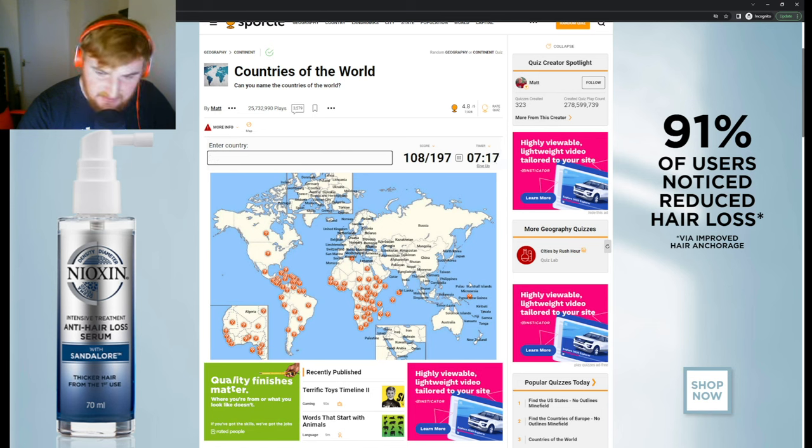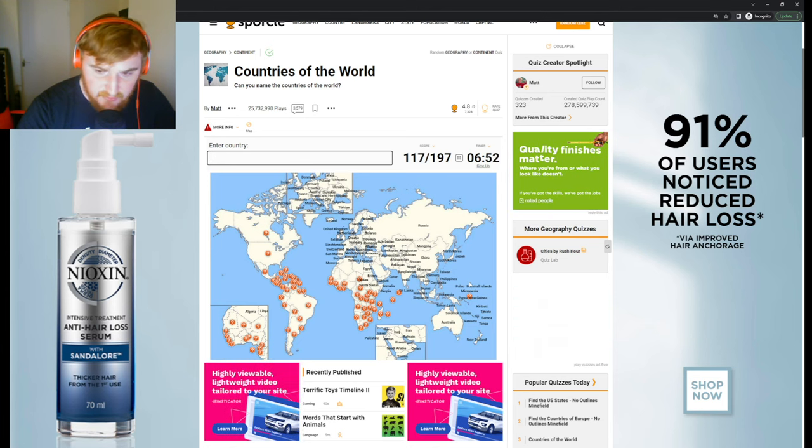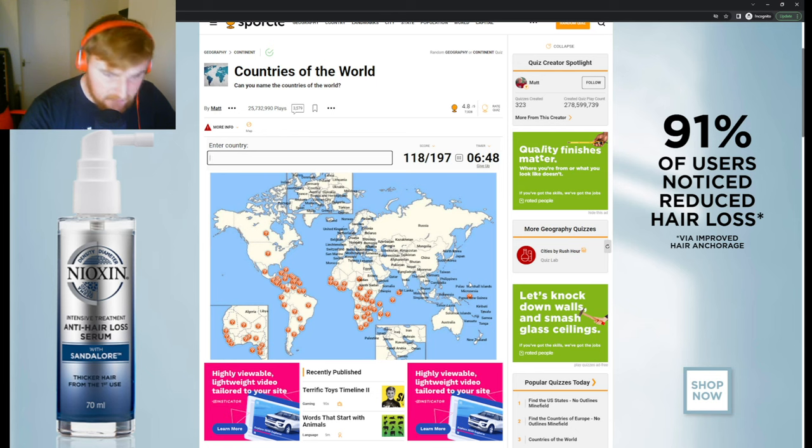Algeria, Libya, Tunisia, Egypt. Sudan below that. We've also got Djibouti and Eritrea on that coast, with Ethiopia in the middle, Somalia below that, and South Sudan below Sudan. Let's go down this coast: Kenya, Tanzania. In the middle we've got Rwanda, Burundi, and Uganda. Then Mozambique next to Zambia, Zimbabwe, Malawi.